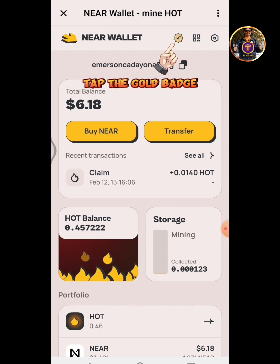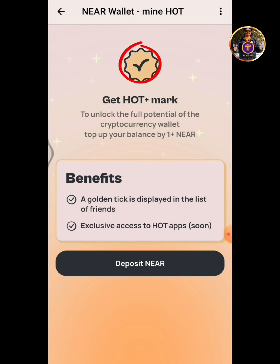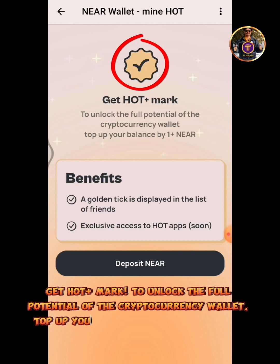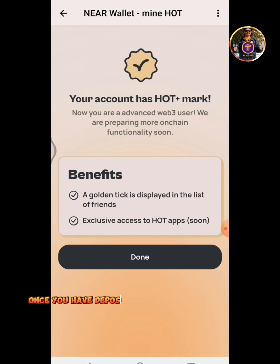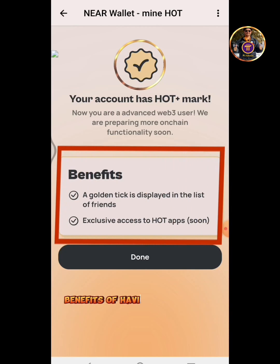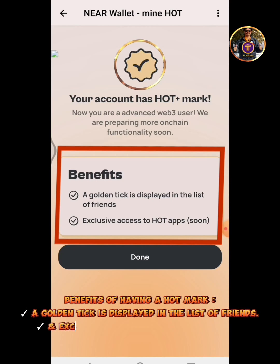Tap the Gold Badge. Get Hot Mark to unlock the full potential of the cryptocurrency wallet. Top up your balance by at least one NIR. Once you have deposited a NIR coin in your NIR wallet, your account will have a Hot Mark. Benefits of having a Hot Mark: a Golden Tick is displayed in the list of friends, and exclusive access to Hot apps soon.